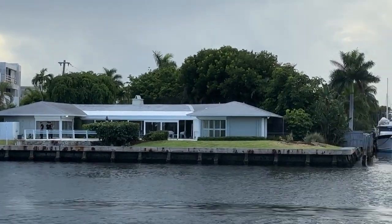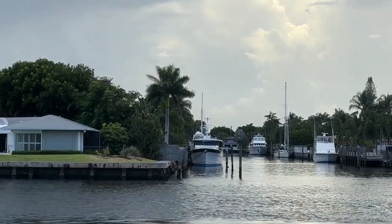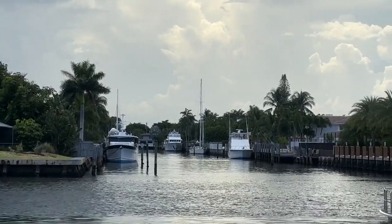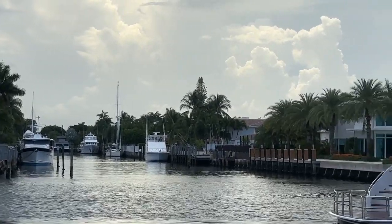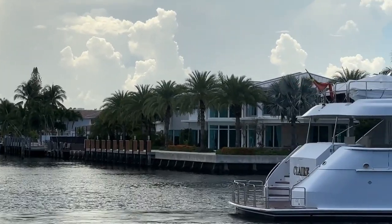The residents get stunning views. In this particular case, since we're facing west, you're going to get an incredible sunset view of the water, of the boats, the sun setting, marine life. It really creates a very nice, tranquil, and peaceful setting for folks.